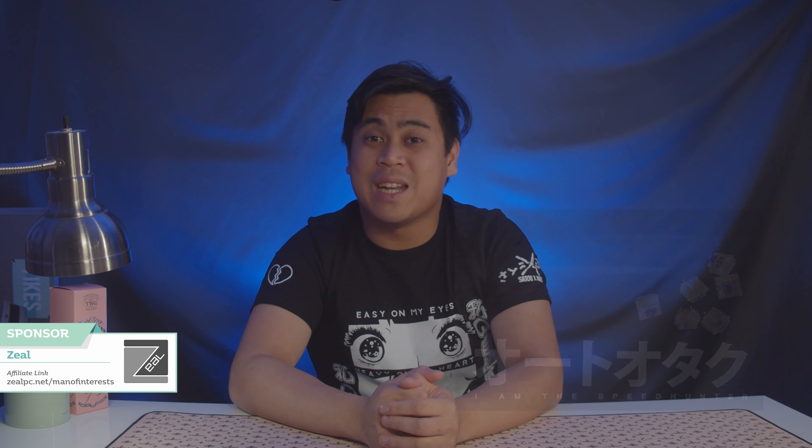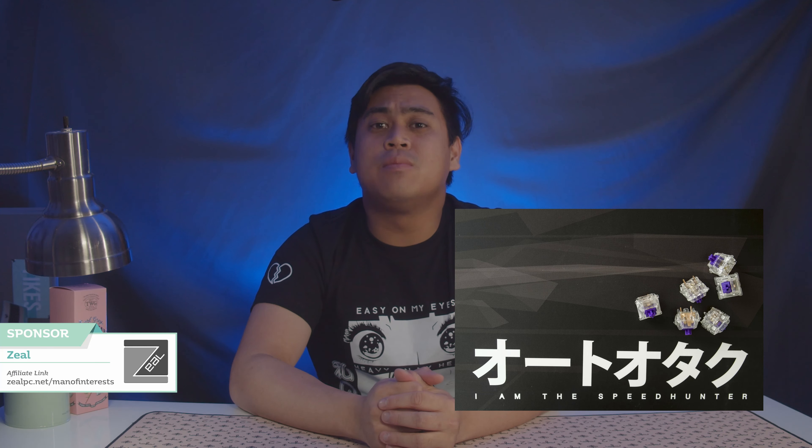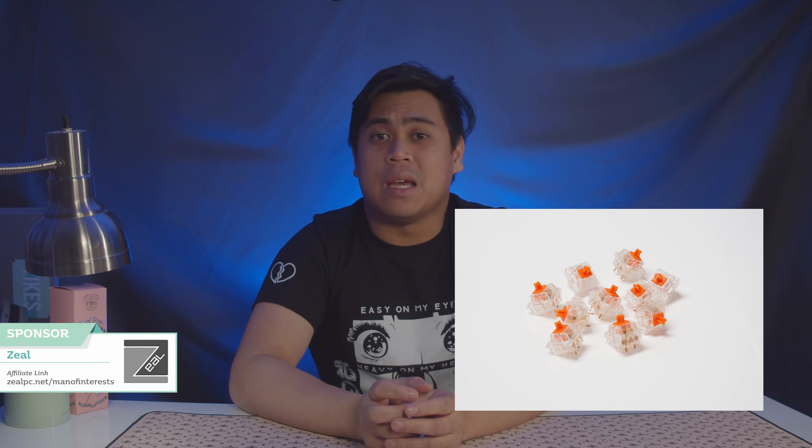Speaking of being chased down relentlessly — sponsor spots. Check out some switches from zeopc.net for some of the hottest switches in our community for a smooth feel. Whether it's the fun and tactile Zealios switches, the smooth and linear Telios, or the quiet Zaland and Helios switches, there may be a switch for you over on zeopc.net/manofinterest. That's my affiliate link if you'd like to purchase switches to support this channel.